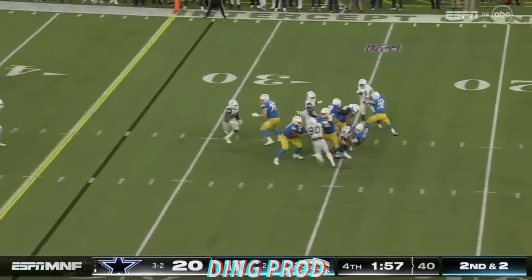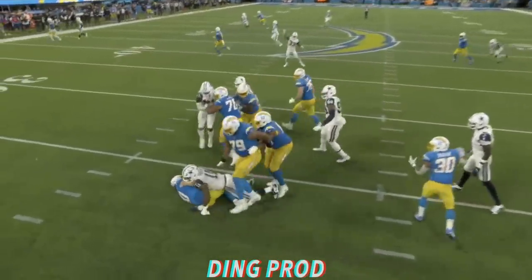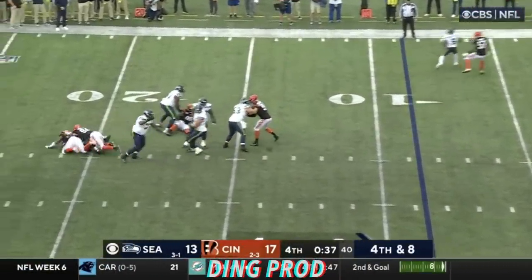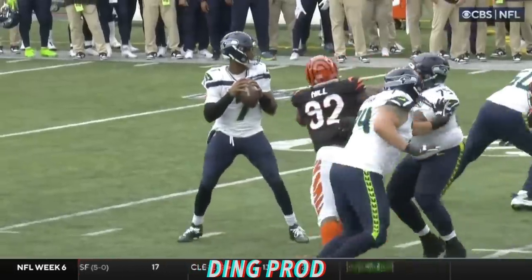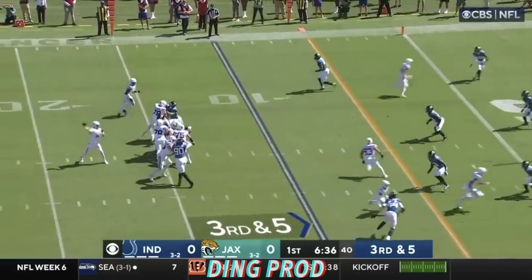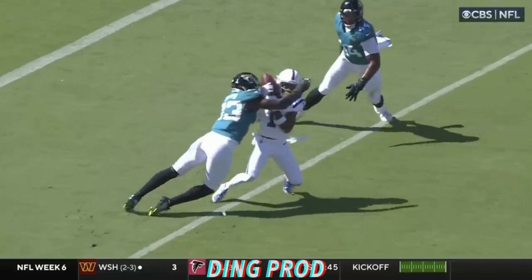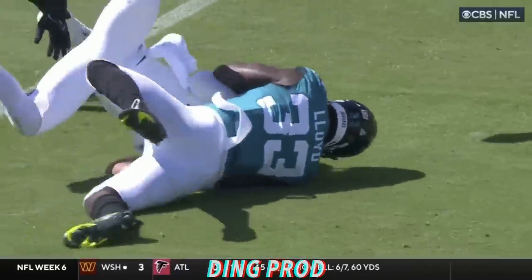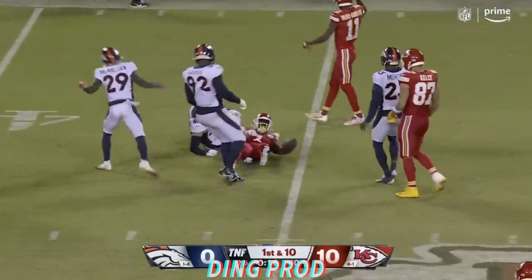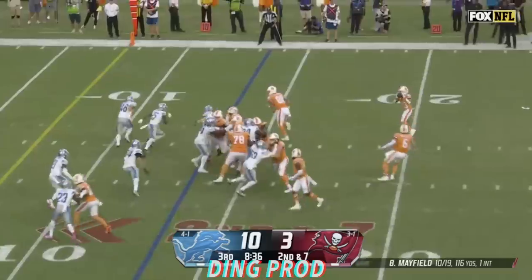No sacks at San Francisco either, and right on cue — Parsons, his first sack for the Cowboys. Smith hit as he throws. B.J. Hill and it's over. Minshew fires right at the line to gain — it's incomplete. Josh Downs couldn't squeeze it, so they can't stop the clock.